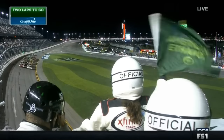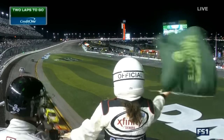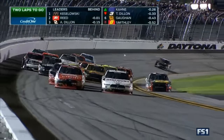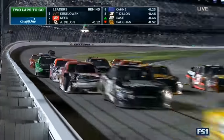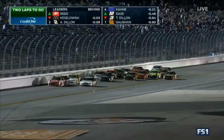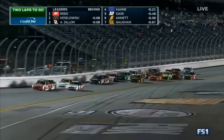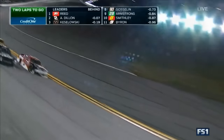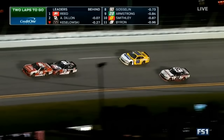It all comes down to this. Ryan Reid chose the outside line, and nobody's formed up on the bottom at all. Something's wrong with the three car — Ty Dillon's off the pace, and that's jumbling up the inside line. He pulled out of line. That's older brother Austin pushing Ryan Reid to the lead. Ty Dillon is out of fuel, we are being told.